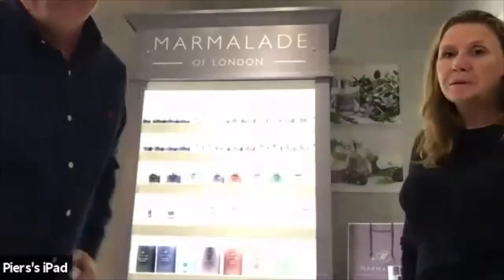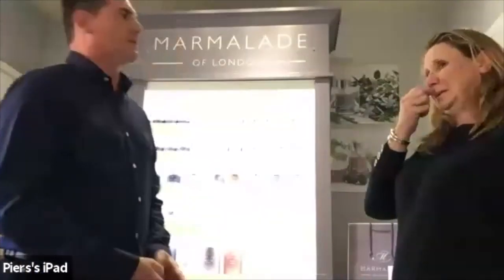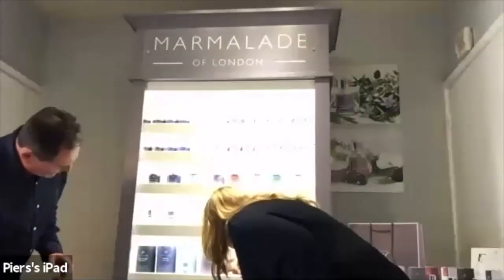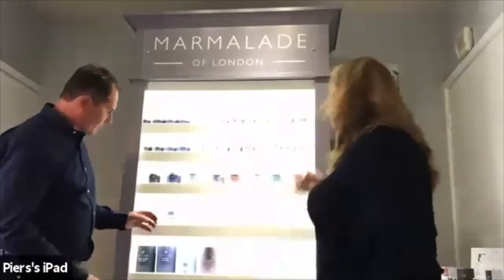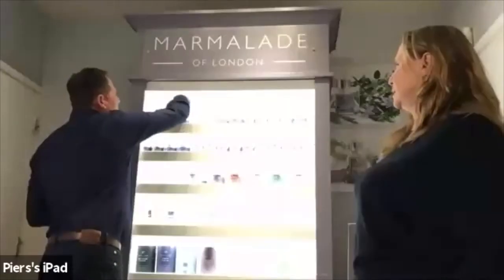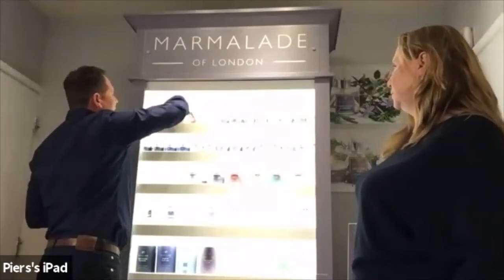There's a question in the chat about how deep the display units are. The unit is 40 centimeters deep. In terms of how many products fit, the glass candle can fit three or four behind the front one, and the small tin you can probably fit about five deep.